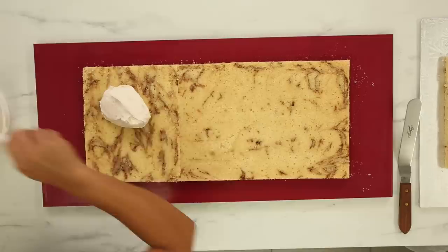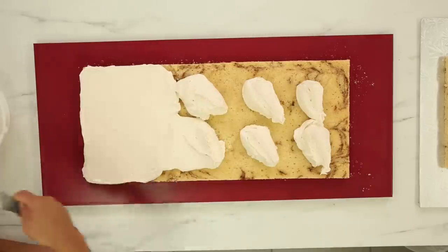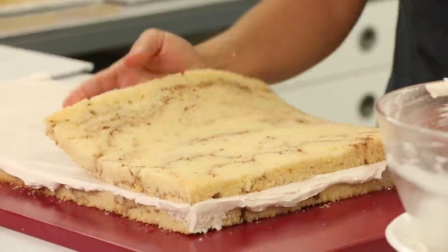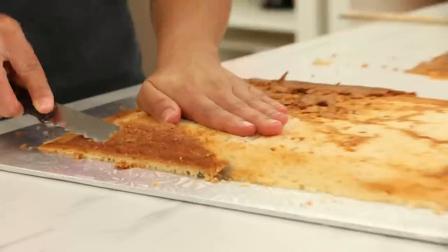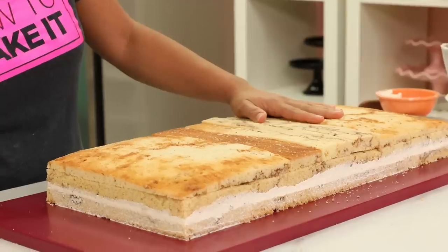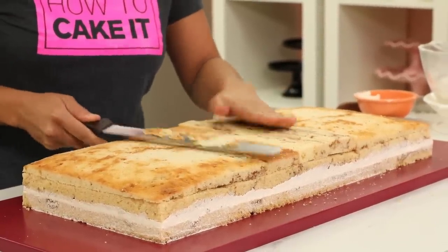It's time to fill and stack these cakes with the cinnamon buttercream. And when I do this, I realize I want the cake to be a bit higher. So I'm glad I saved my humps. I'm going to take those cake humps, trim them up, remove caramelization, and add them to the top just to give the base of my apple pie a little more height.